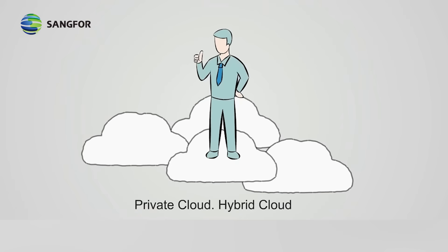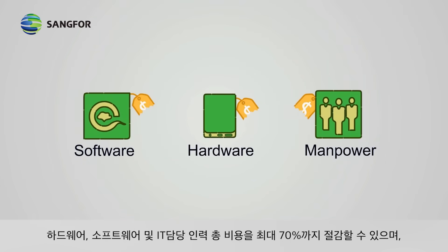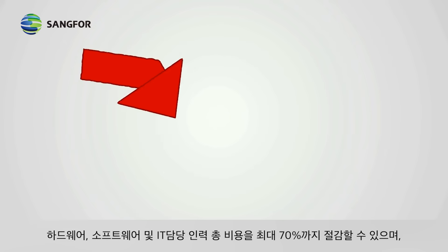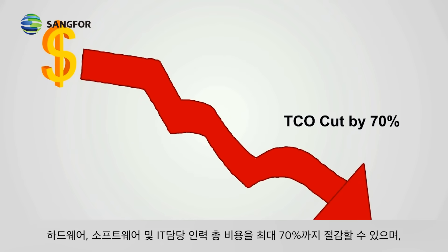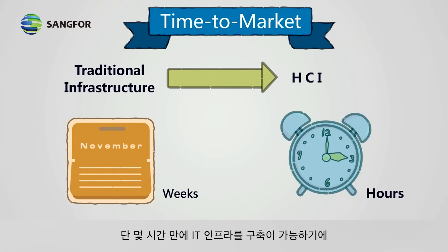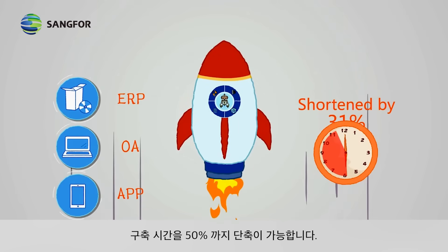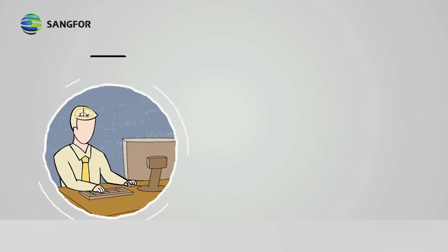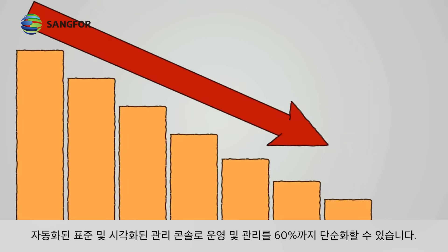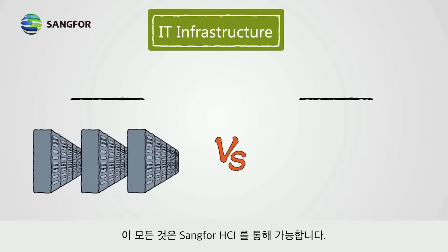From now on, hardware, software, and manpower can all be streamlined, cutting total cost of ownership by up to 70%. IT infrastructure can be established in only a few hours, shortening time to market by 50%. The automated, standardized, and visualized management console can simplify operation and management by 60%.